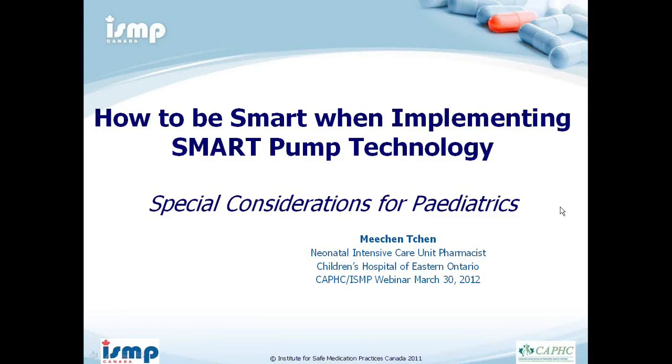My name is Lisa Stromquist and I'm the Coordinator for Quality and Patient Safety for the Canadian Association of Pediatric Health Centres. Welcome to our webinar, 'How to Be Smart when Implementing Smart Pump Technology.' I'm going to hand you over to Shelly McKinney. She's with the Institute for Safe Medication Practices, ISMP Canada, and she'll be leading off the discussion today.